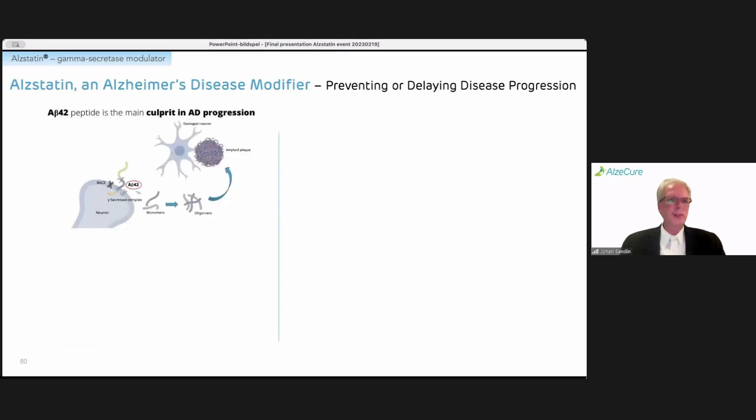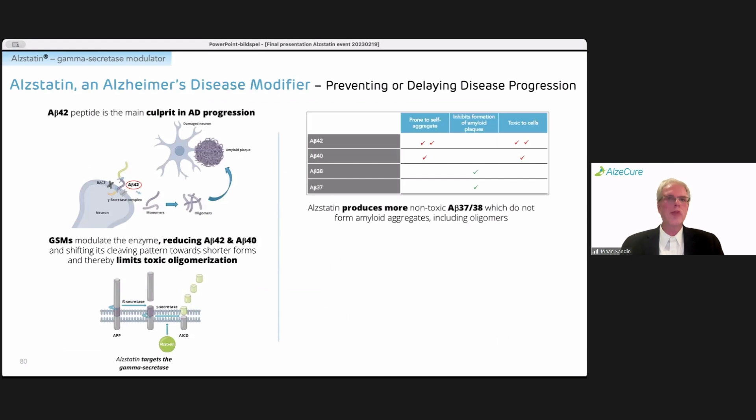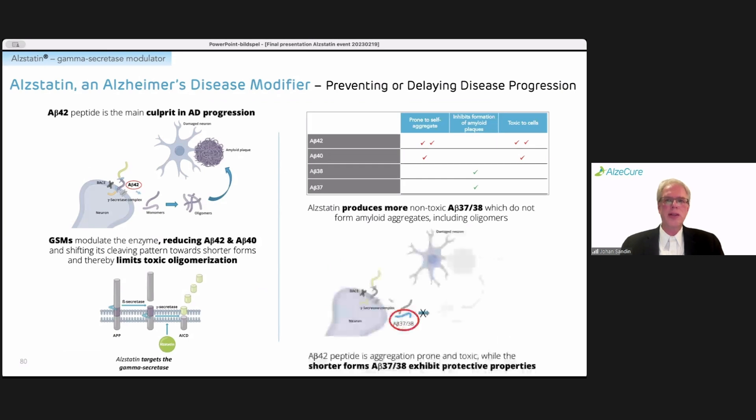The A-beta-42 peptide forms the core of amyloid aggregates and is a highly aggregation-prone peptide. Gamma-secretase modulators reduce A-beta-42 and A-beta-40, shifting production towards shorter forms — the 37 and 38 amino acid long peptides — which are not prone to aggregation and, as we heard earlier, can also exhibit protective properties.